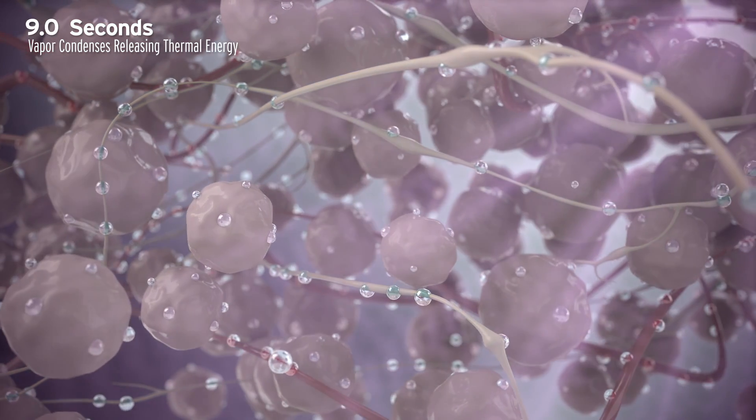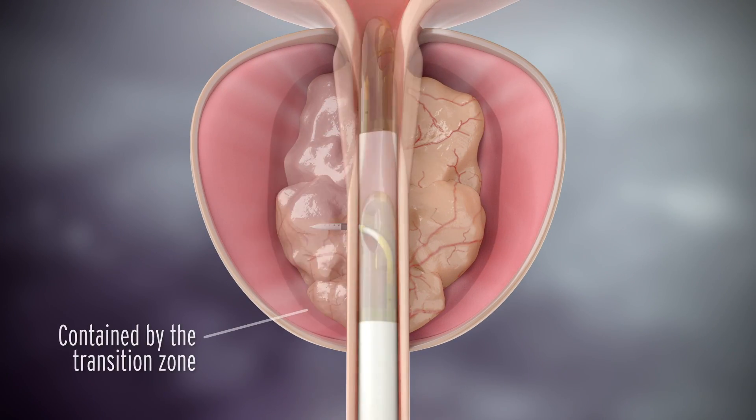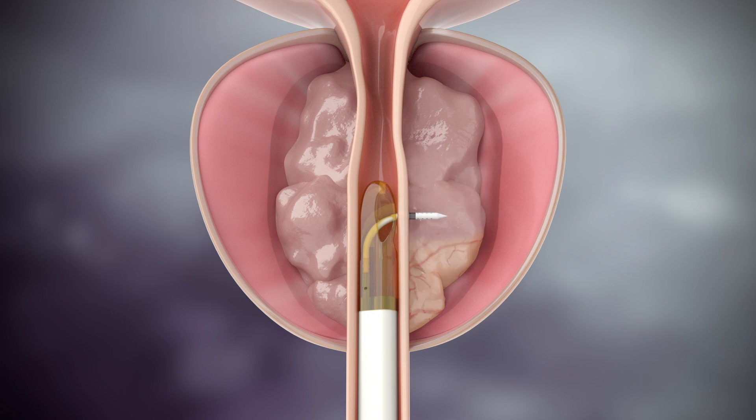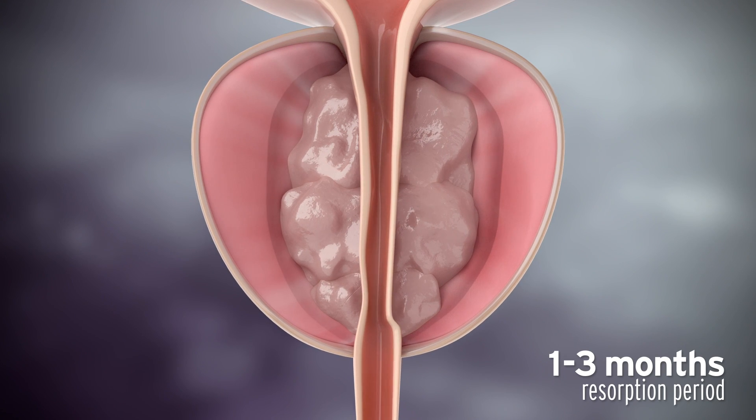Cell membranes are gently denatured, thereby causing immediate cell death. The vasculature is closed, and there is denervation of the alpha-adrenergic nerves within the treatment zone, providing you with an efficient, uniform, predictable treatment.